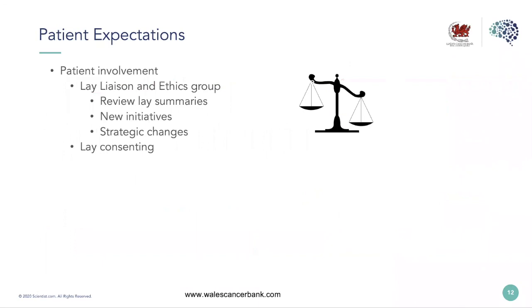Moving on to patient expectations. We have to carefully balance expectations with reality in order not to promise what we cannot achieve. As a prospective generic collection, we can't foresee with any great accuracy the requests that are going to come in from researchers. But building an archive is valuable — this was evident when we were asked for serum samples as controls for COVID-19 work and had more than enough in our freezers to satisfy the researchers' needs.